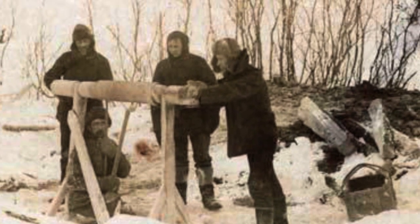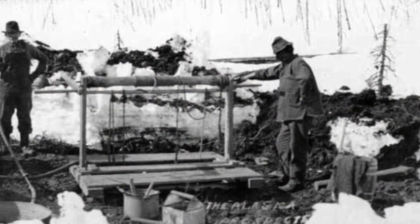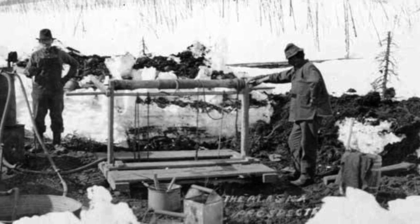Prior to this innovation, prospectors had to hand-dig test pits, sometimes well over 100 feet through frozen gravel, to determine the presence and extent of gold deposits.